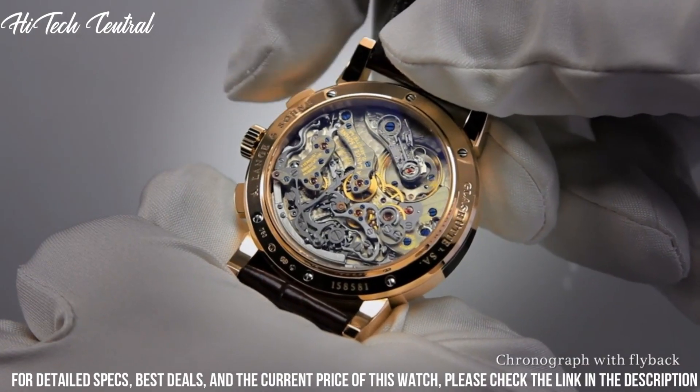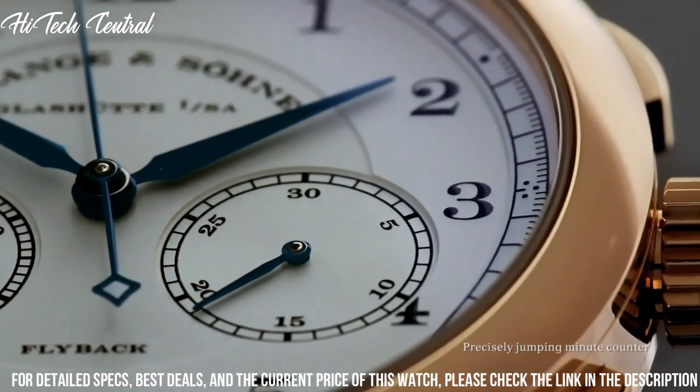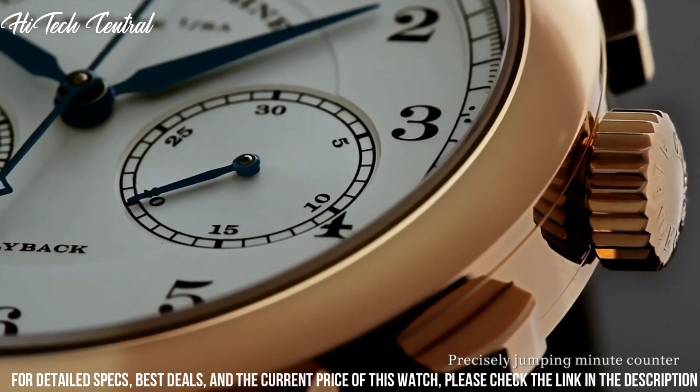Band width: 19 millimeters. Band length: 7.75 inches. Buckle clasp. Functions: hour, minute, second.